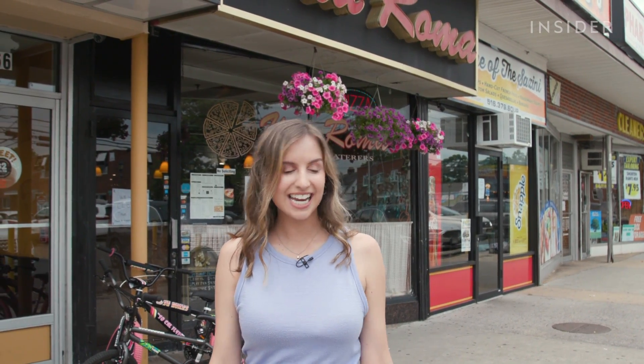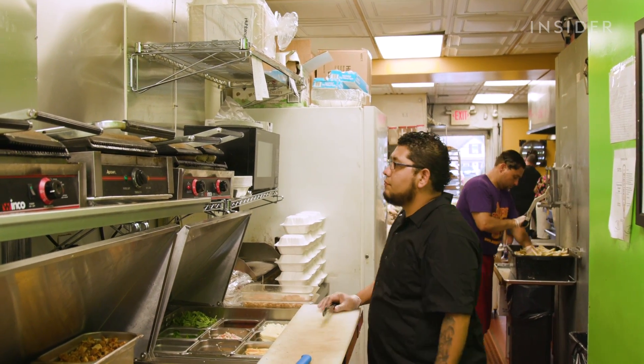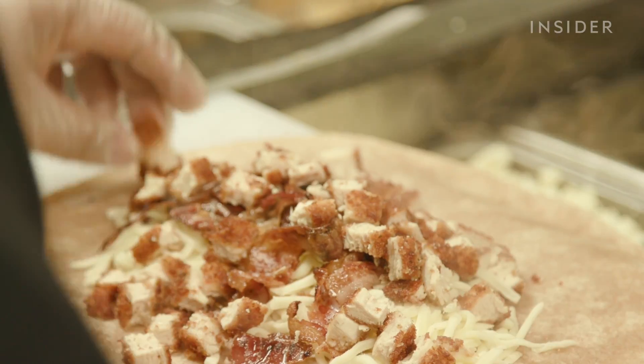We're in Merrick, Long Island, and I'm standing in front of a local hotspot called Superfry. They're best known for their Sazzini, which is a cross between a wrap and a sandwich. It's made with chicken cutlets, bacon, and cheese. It looks so good — I can't wait to give it a try. So let's go check it out.